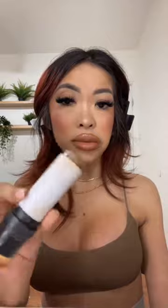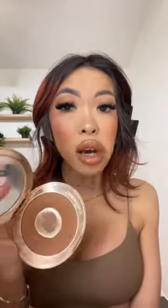The Mario contour sticks and the Two Faced Cloud Crush in the color Tequila Sunset — beautiful, and way more pigmented than the Dior one. The Tarte Maracuja Juicy Glow in Champagne Glow is a highlighter stick and it's so beautiful. And the Charlotte Tilbury Airbrush Bronzer — I love it, I've already hit pan and I'll definitely buy it again.